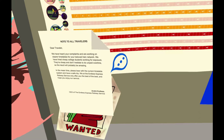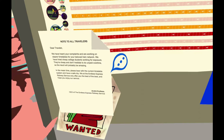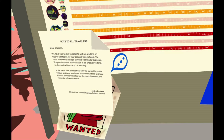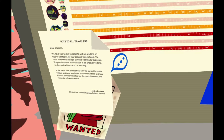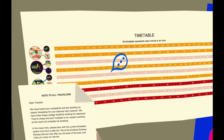Note to travelers - dear traveler, we have heard your complaints and are working on clearer timetables for your beloved train network. We have hired cheap college students working for exposure. They're cheap and don't hesitate to do unpaid overtime, so the result will probably be amazing. In the meantime, please bear with the current timetable system and have a safe trip. We at the Endless Express Railway Service only offer you the best. It's Andre Endless, CEO of the Endless Express Railway Service. So it really is called the Endless Express.